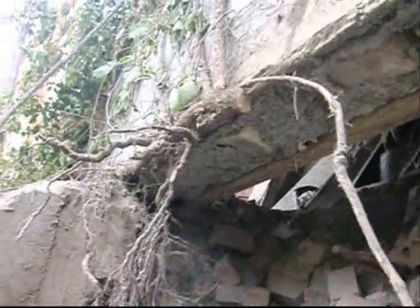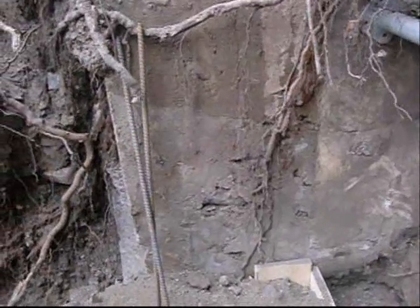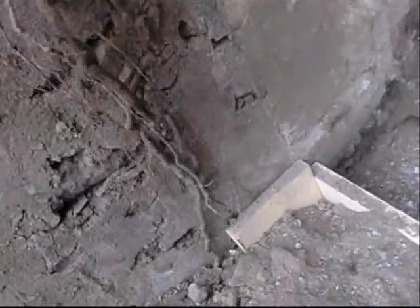Junk. New footings. All the old scrap dumped in the hole. Good roots grew right down into the concrete.